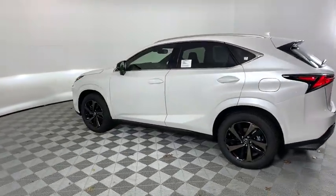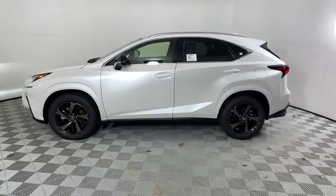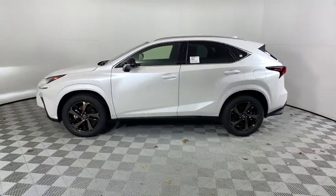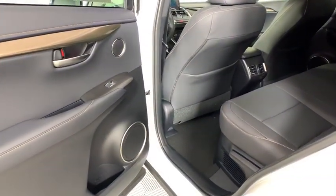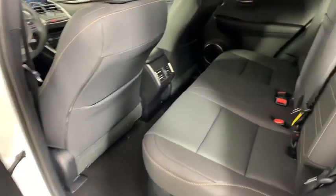Here are some of this vehicle's great options: back-up camera, anti-lock braking system, steering wheel audio controls, power passenger seat, keyless entry, remote engine start, traction control, stability control.